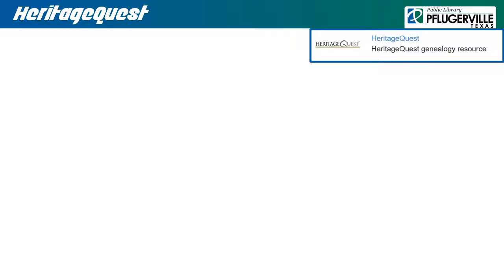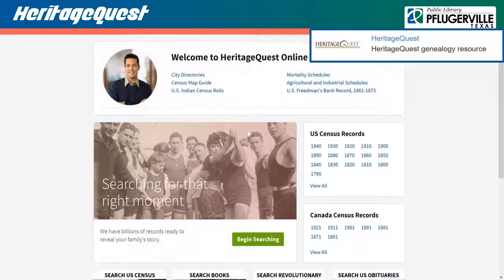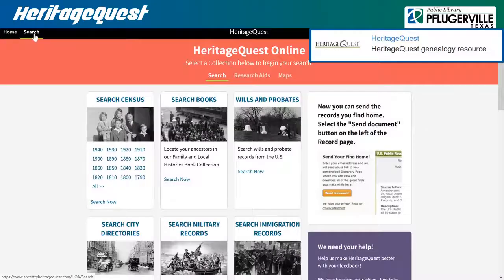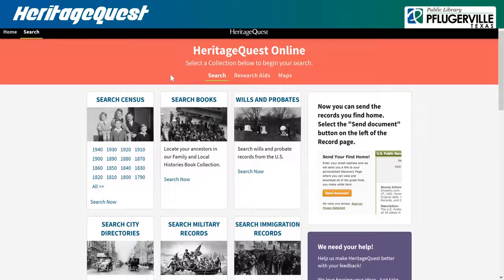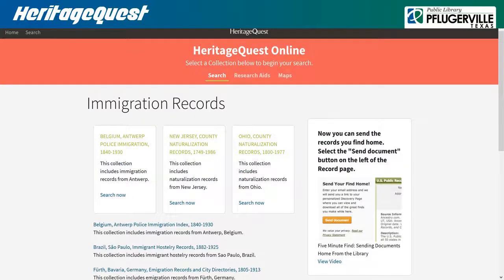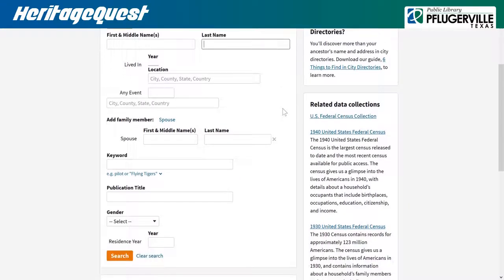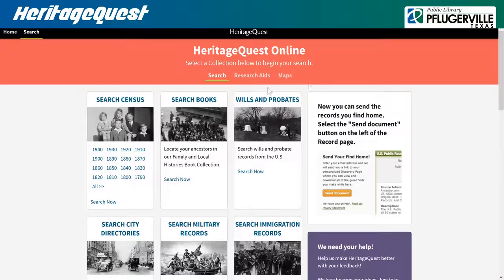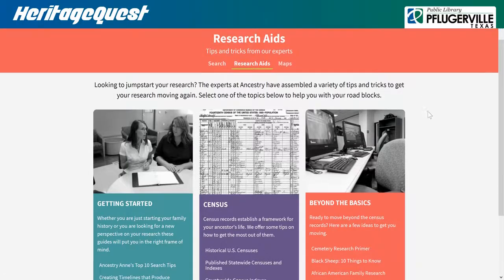Heritage Quest Online allows our patrons to research their family history from home or on their mobile devices and tablets. When you click Begin Searching or Search in the upper left-hand corner, you are led to a set of criteria for which records you may be interested in searching through, including census information, wills and probates, city directories, military records, immigration records, and more. These criteria may contain subsections to narrow down your searches, or search boxes which will provide you with checkboxes and a post-search slider for you to specify how broad or exact you feel your search information is, thus modifying your range of results. Be sure to click on Research Aids for more tips on how to get started and improve your search results.